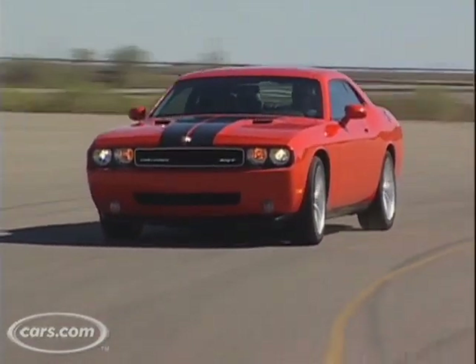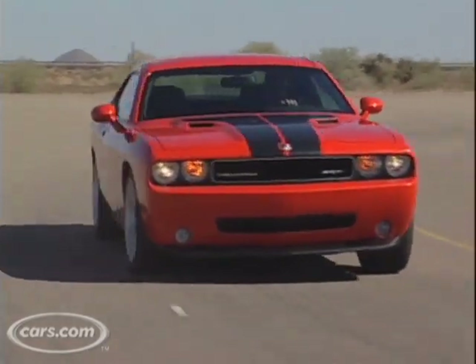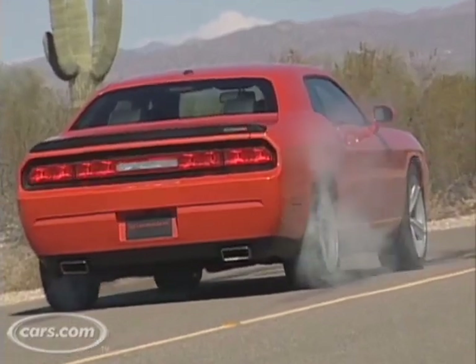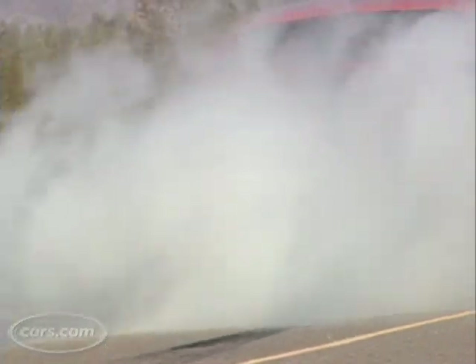That's what makes the SRT8 aspect of this car special. I think it's not a bad idea for Dodge to go with the SRT8 — first it keeps the interest up, the excitement, and then come 2009 there will be more affordable versions to come. You still get the iconic shape, everything that makes it a Challenger, but without as much power.